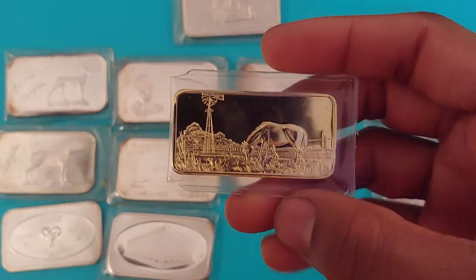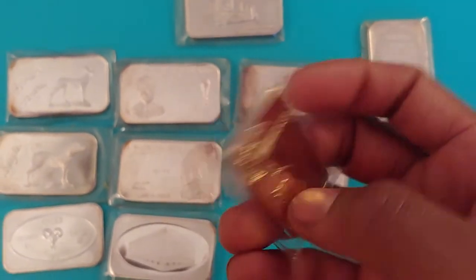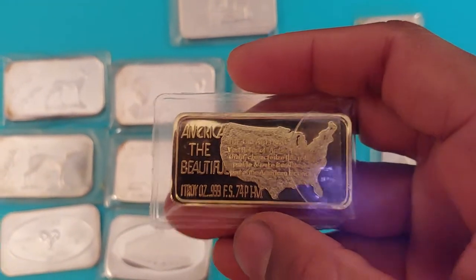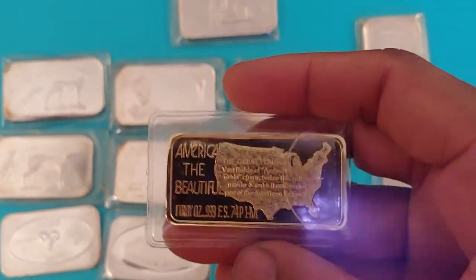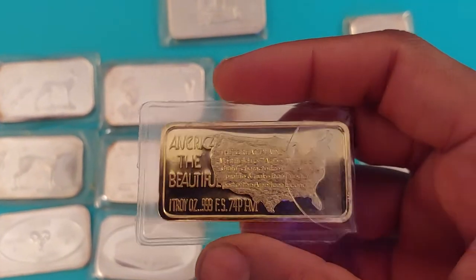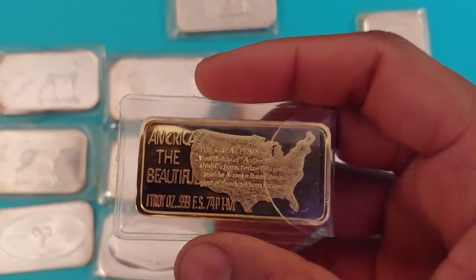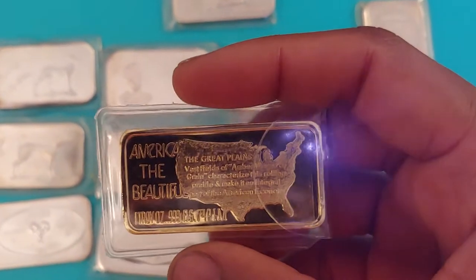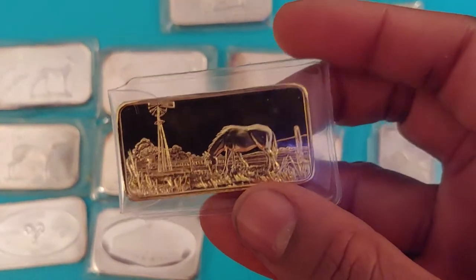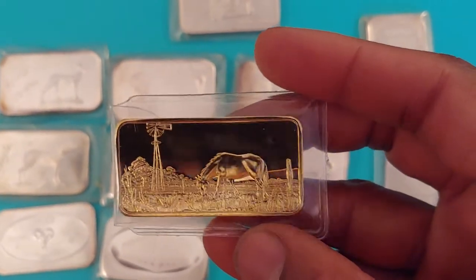I picked up a bunch of Hamilton Mint bars like this during that weekend as well. These are the America the Beautiful series, which consists of 50 bars in a set, each one representing a part of America — Americana. This one is the Great Plains; it's got a picture of a horse and windmill. I'd say it's like Midwest.